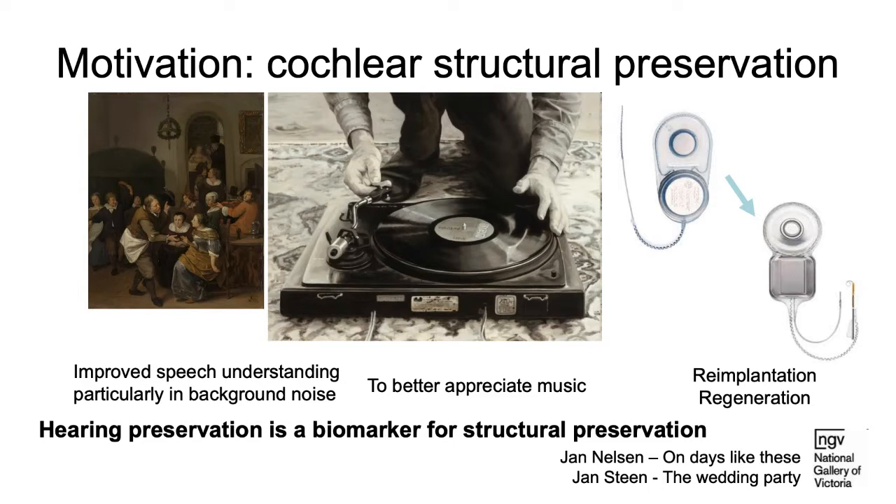The marker for good structural preservation is hearing preservation, in my view, because we can measure it in surgery and afterwards. Good structural preservation through hearing preservation also means patients will hear better in background noise and appreciate music better. Preserving whatever hearing there is remains the best way of achieving structural preservation.